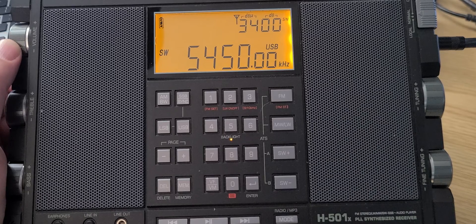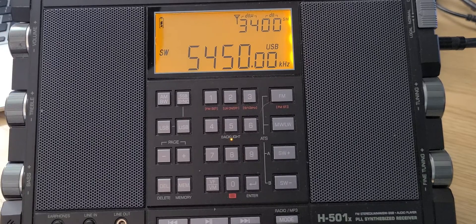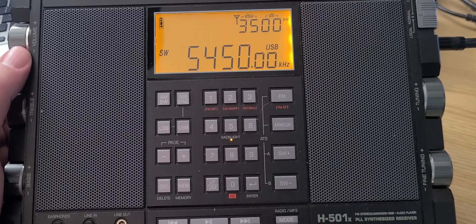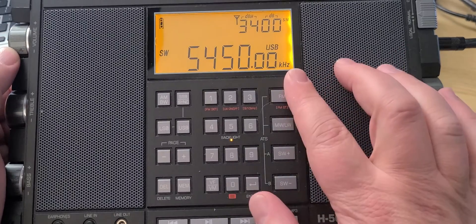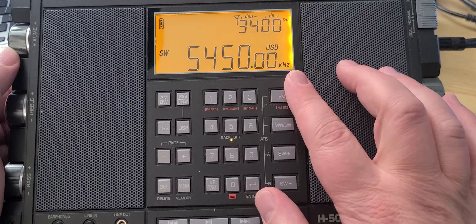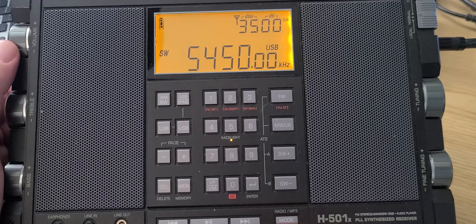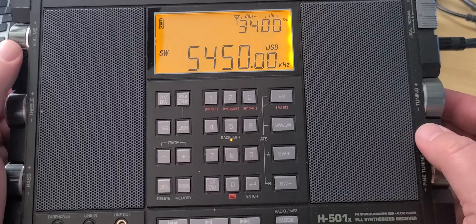At 5450 is the Royal Air Force UK weather station — this is a military weather station. I often use this as a propagation indication. For example, I'm not hearing it very loud tonight, which tells me propagation to Europe is below average right now.